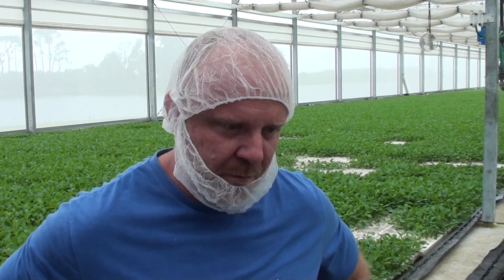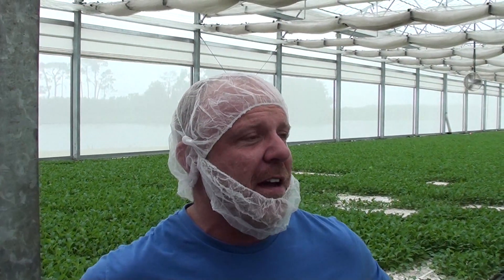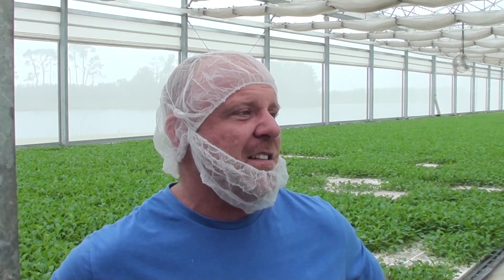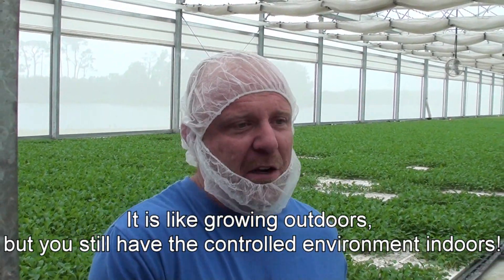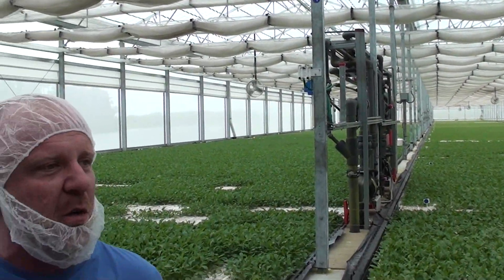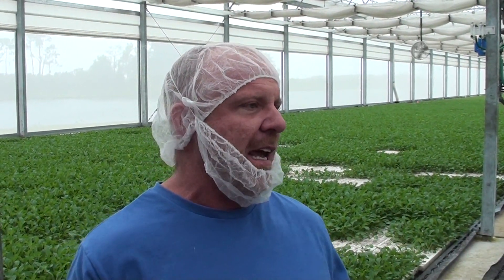Your background is in conventional greenhouses. What have your experiences been as a first-time grower in a retractable roof? Working in poly, glass, and polycarbonate materials over so many years, so much of my focus was always on trying to get rid of heat and humidity — a really exasperating issue to constantly work through. It was really nice to have a structure that was more agricultural, growing outdoors but still with that controlled environment indoors. Anything harmful like heavy winds, rain, or insects — we can close the roof, shade, or pull insect netting.